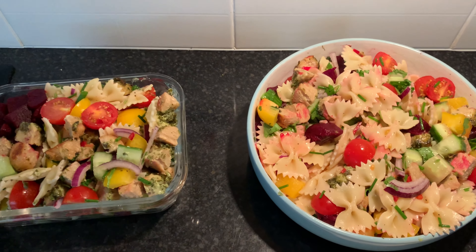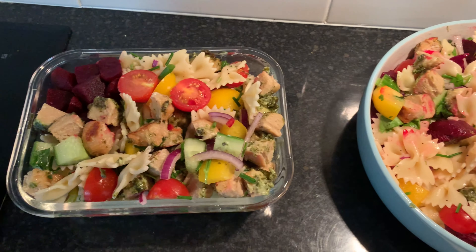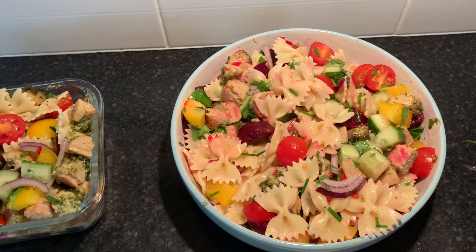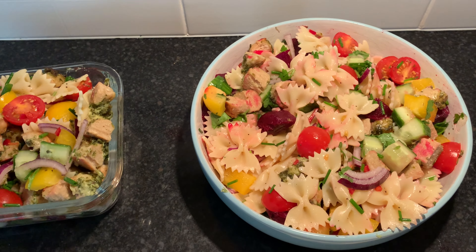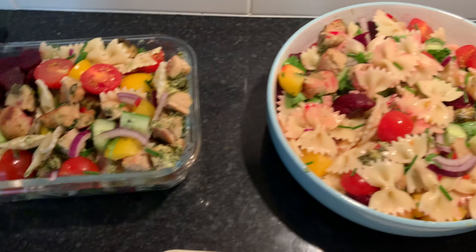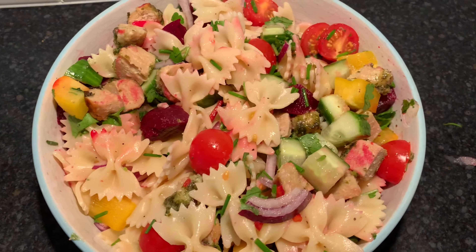Both meals are seven syns each, purely because of the garlic and herb kebabs. That could be substituted with things like chickpeas or smoked tofu, which would make it free. The only thing is you might want to make a bit more of a dressing, since the garlic and herb coating on the kebabs adds quite a lot of flavor. But apart from that, that's my lunch.